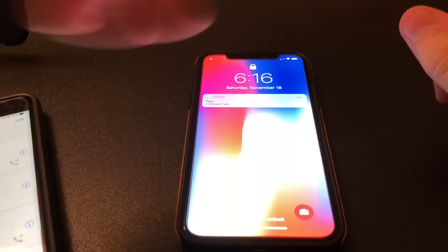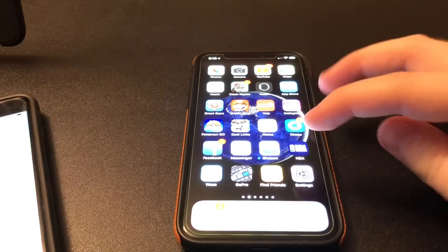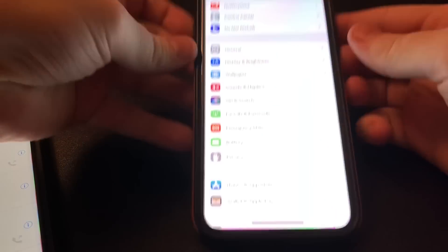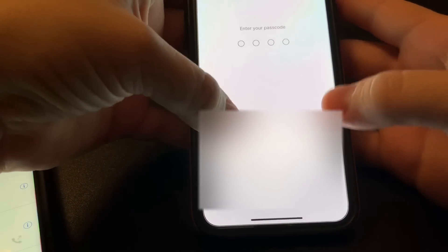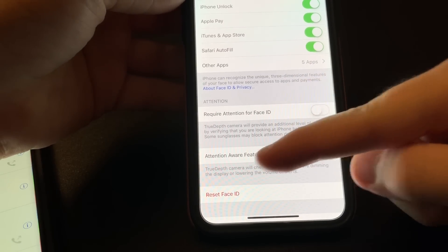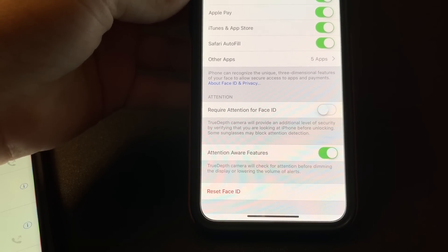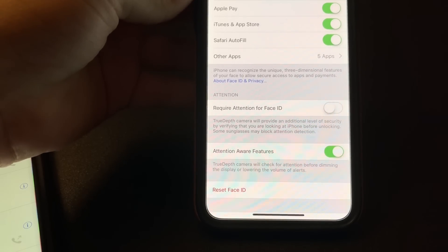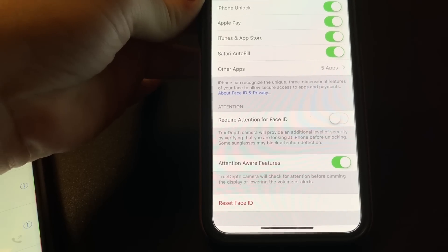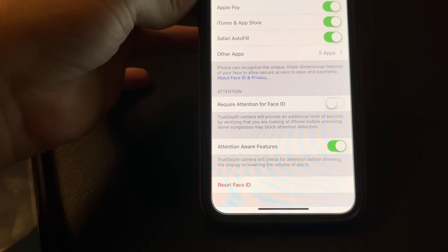Now there's an easy fix to it. Let me show you how to do it. So to get rid of this problem, you go to Settings, scroll down, and go to Face ID and Passcode. Right here, scroll down to where it says Attention Aware Features. The True Depth camera will check for attention before dimming the display or lowering the volume of alerts. What that means is when you have this option on, if someone calls you and you're looking at your phone or Face ID is looking at your face, it will dim the sound and lower it.